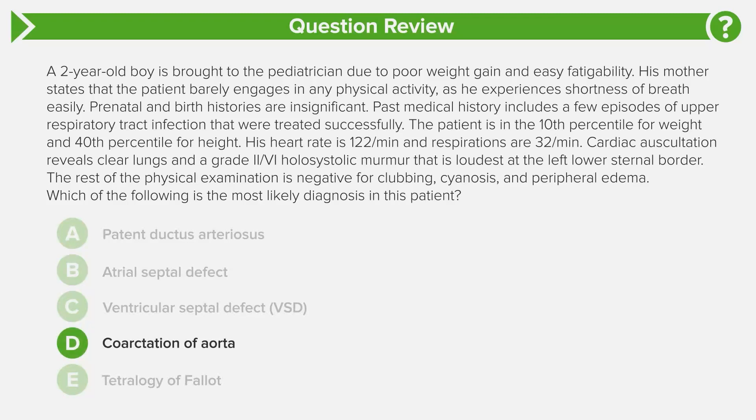Looking at answer choice D, coarctation of the aorta: this is very classically seen with Turner syndrome and can result in hypertension of the upper extremities and hypotension of the lower extremities. The very important thing to know is that physical exam can reveal brachial-femoral delay. There is no pathognomonic cardiac auscultation sign — it's more the brachiofemoral delay you have to memorize. You could eliminate this one because this kid doesn't sound like they have Turner syndrome, and the auscultation finding doesn't match coarctation.